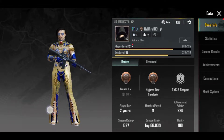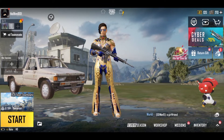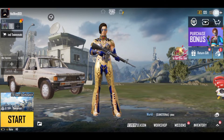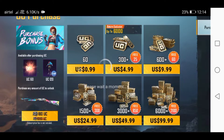Hello guys, today I'm going to show you how to top up UC for free. This is not a hack and you don't need any application to do this. Watch carefully — I have only 170 UC. I'm going to top up 60 UC for free. Watch to the end to know how to do this.